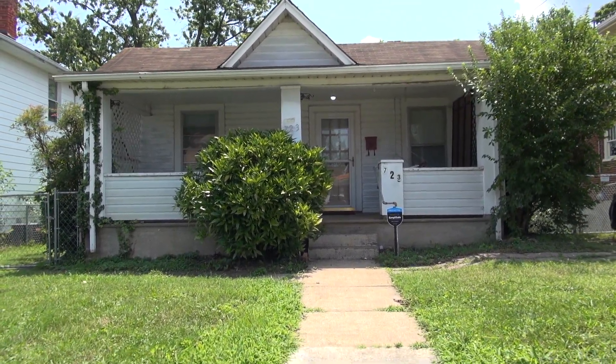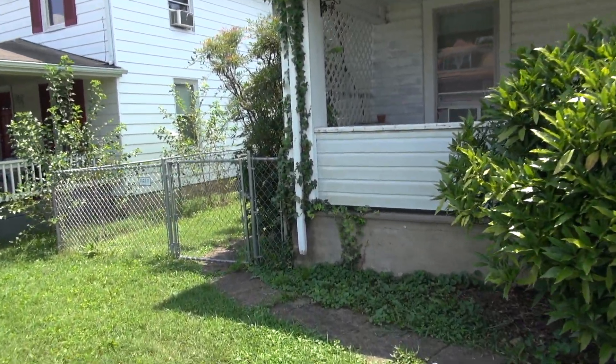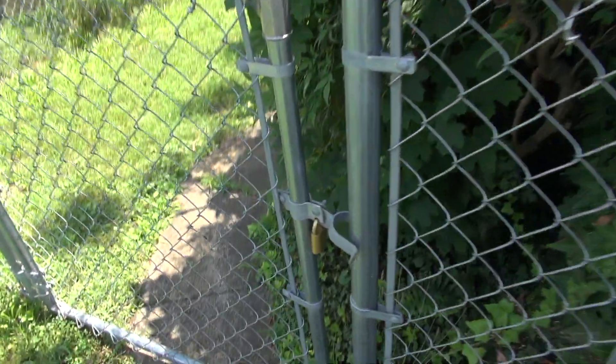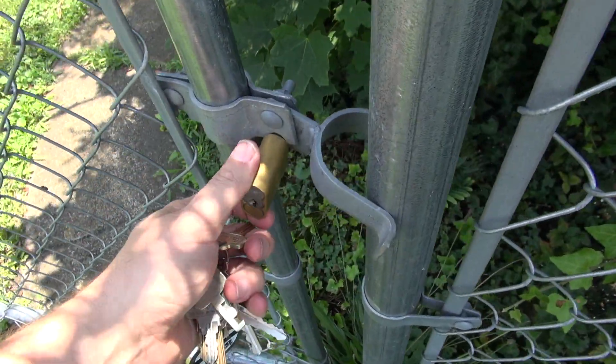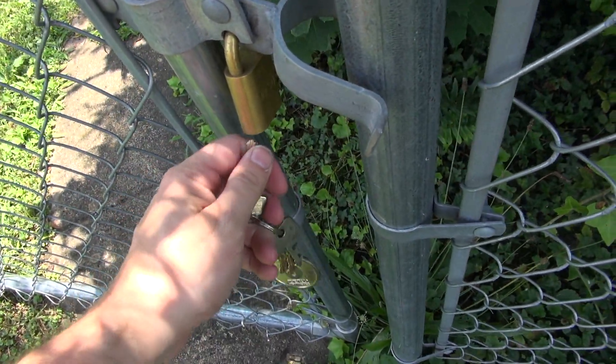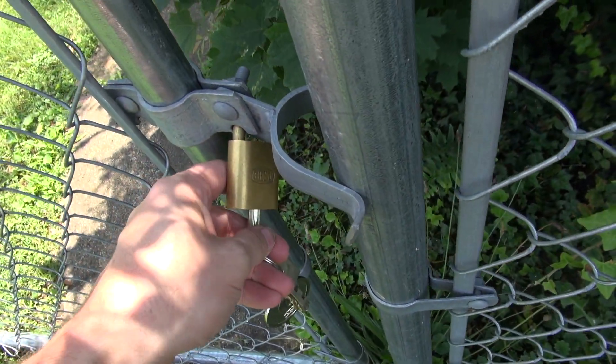Before we go inside we'll take a quick walk around the outside. You may have seen on my live stream when I first got the house — I have changed all the locks out to Best locks and my same key opens all my locks. With that being said we'll go in the backyard now.